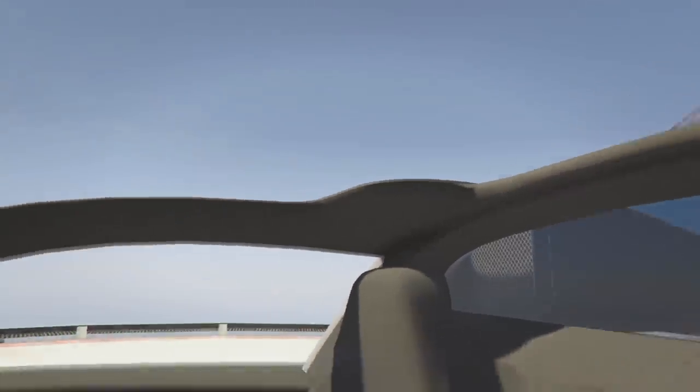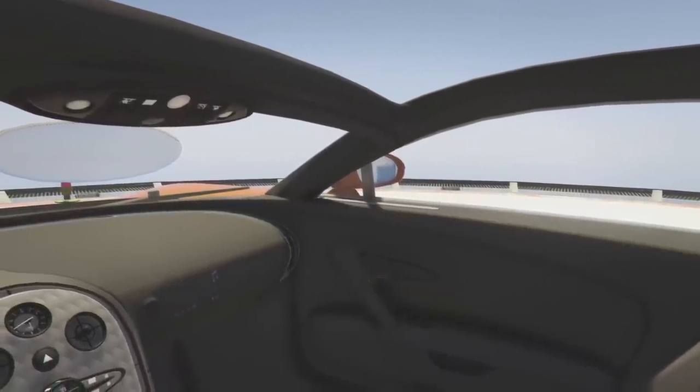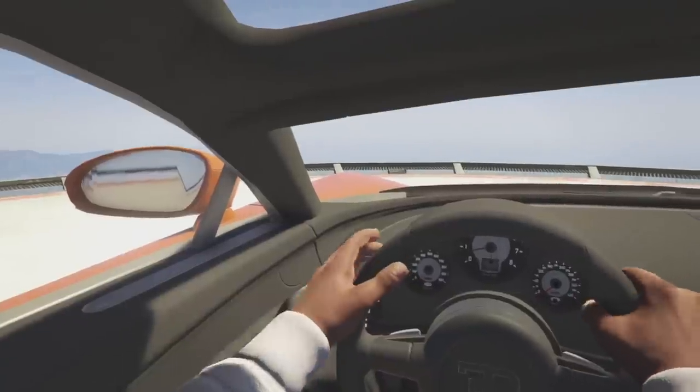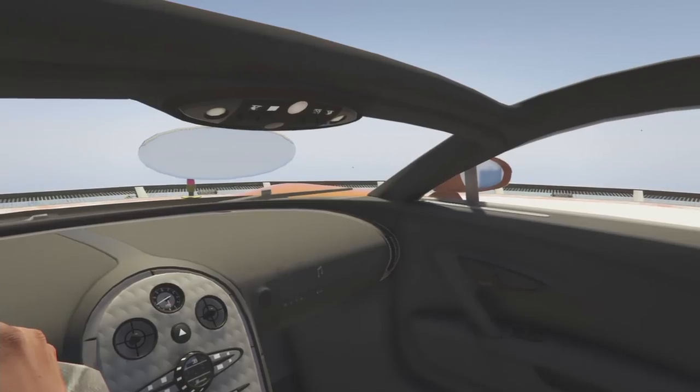As you can see it's kind of convertible, though I think you can make it closed in. The interior is fairly well done. The mirrors still need some work — there's no mirror there — but for the most part it looks really good.